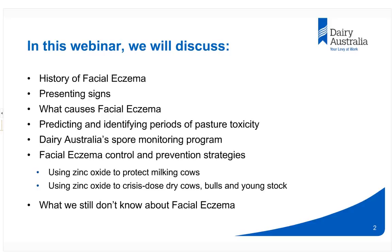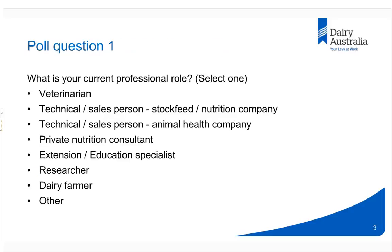Before we begin, I've got a quick poll for you to complete. Are you able to let us know what your role in the dairy industry is?